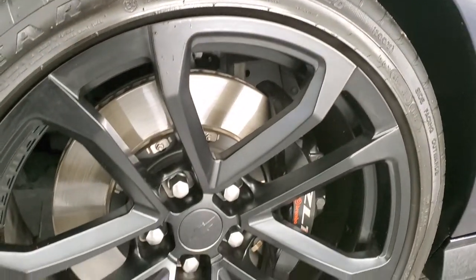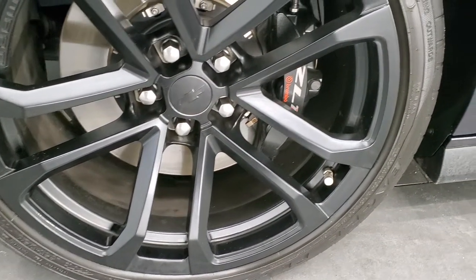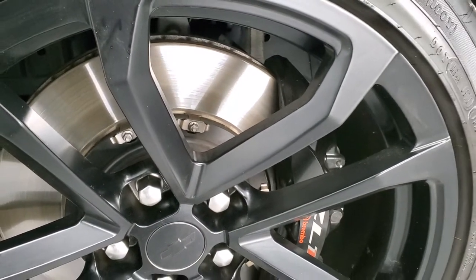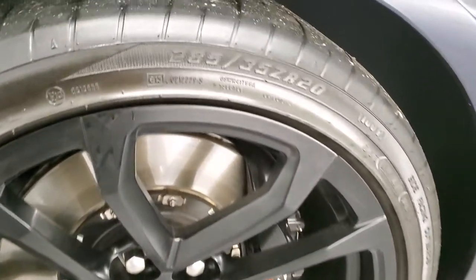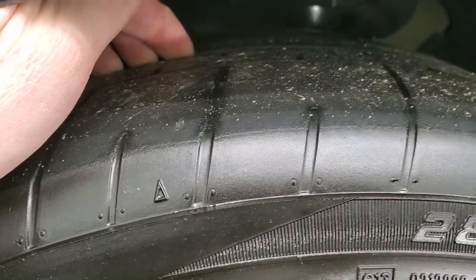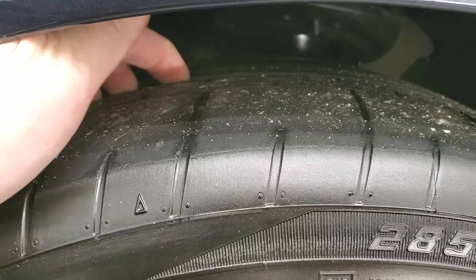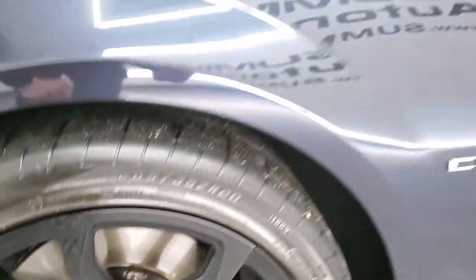The ZL1 package gives you the 20-inch painted alloy rims. It has the Brembo brakes, and the brakes look really good — at least the rotors do. It has Goodyear Eagle F1 285-35ZR20 tires in the front, and you can see that all the tread is on the inside of these tires. These tires have probably about 50-60% of the tread left on them.